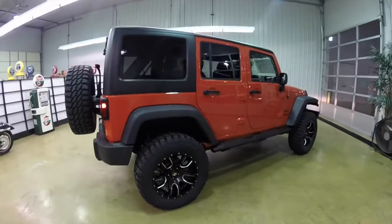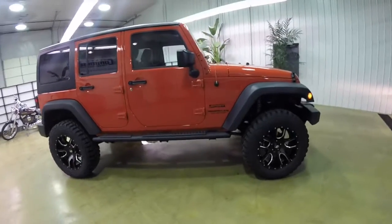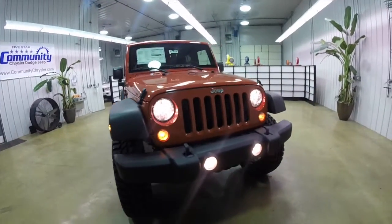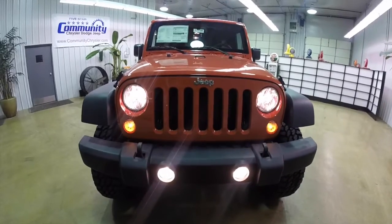This concludes our quick walk-around look at this brand new 2015 Jeep Wrangler Unlimited Sport. If you have any questions or would like to see this vehicle, please contact our showroom. One of our friendly sales staff would be more than happy to answer any questions you may have. And as always, thanks for watching.